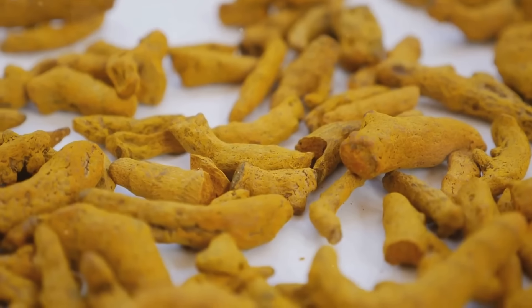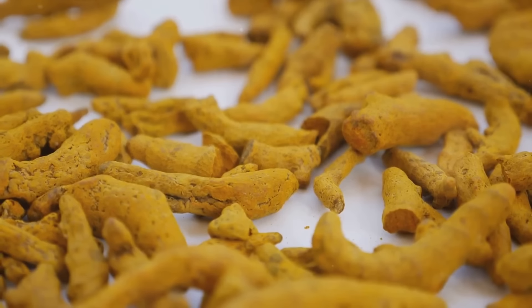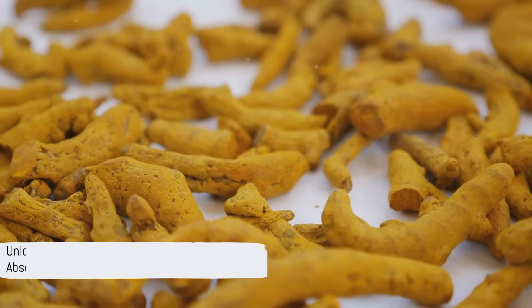However, curcumin has a low bioavailability — a fancy way of saying our bodies struggle to absorb it efficiently. But there's a trick to unlock the full potential of this golden spice.